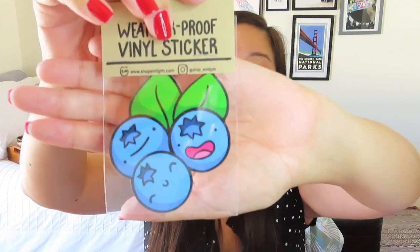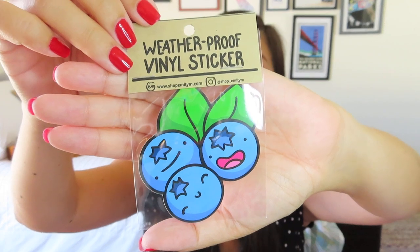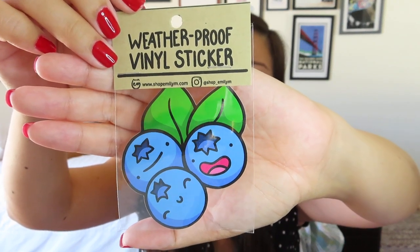Finally, we've got another actual blueberry item — a weatherproof vinyl sticker. It's just three little blueberries. If you guys have been watching my videos for a while, you know that I get a lot of stickers and I have no idea what to do with them. I'm glad that this is weatherproof, but I'm not one to put things on my car or anything that actually needs to be weatherproofed. It seems like a little extra bonus thing, and I'm hoping that it doesn't contribute a lot to the total value of the box.